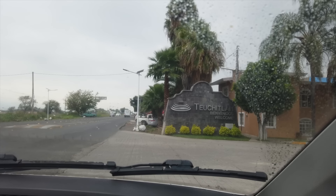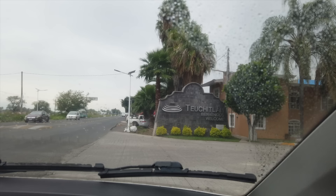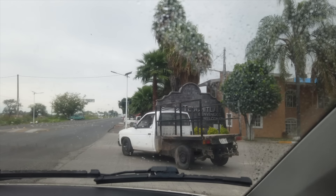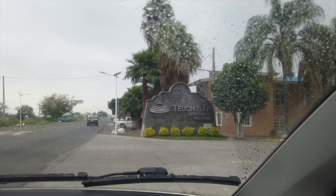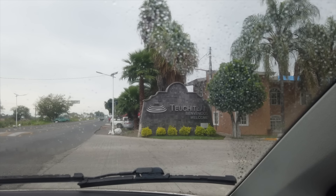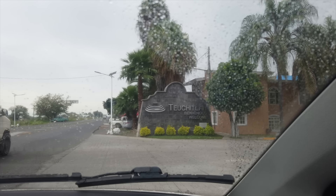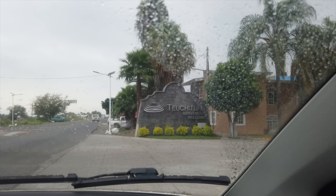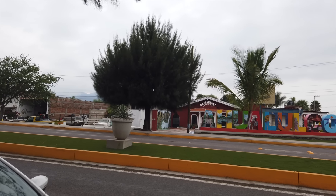Here's the sign for Huachimontones, which is a circular pyramid that we're hoping to be able to see. According to the official record, it's being protected or guarded by the military right now, so it could very well be off limits. Hopefully we're going to get more information and see if it's possible to have a visit, at least from a distance, but that's not on the cards for today.